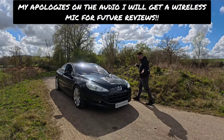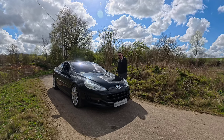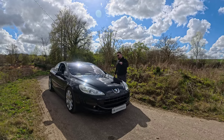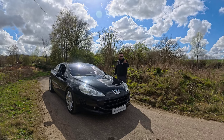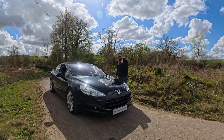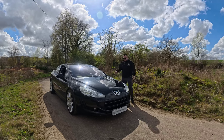This is the review of the glorious 407 coupe — your only go-to guide from a Peugeot lover and slight Peugeot expert, telling you everything in and out of this car and why you should buy one in 2023 and all the years coming.